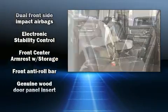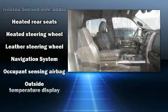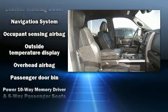Rear passengers enjoy seat heating functionality, keeping them warm during the winter months. Audio features include an AM/FM radio, steering wheel mounted audio controls, and 10 speakers providing excellent sound throughout the cabin.